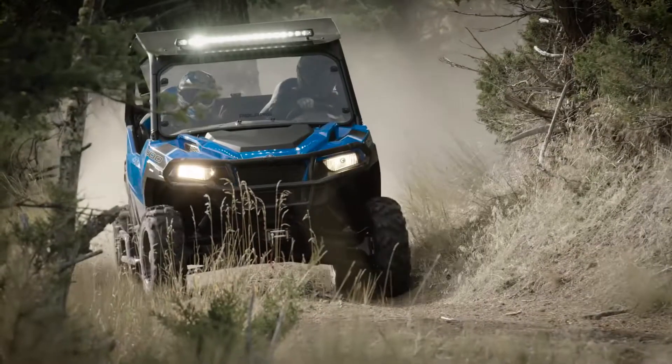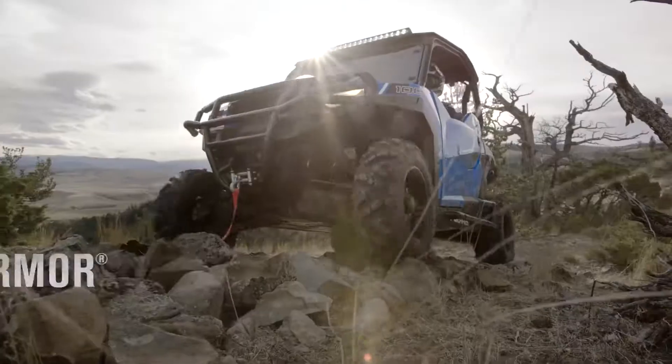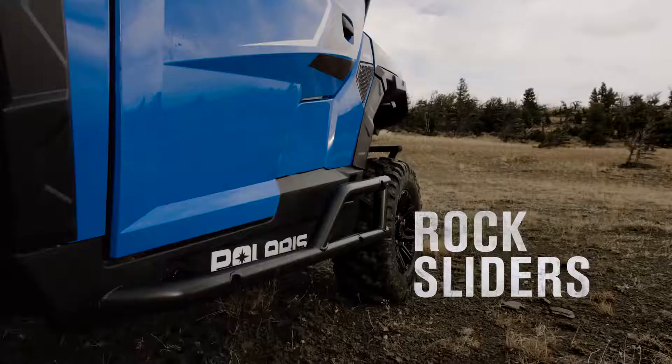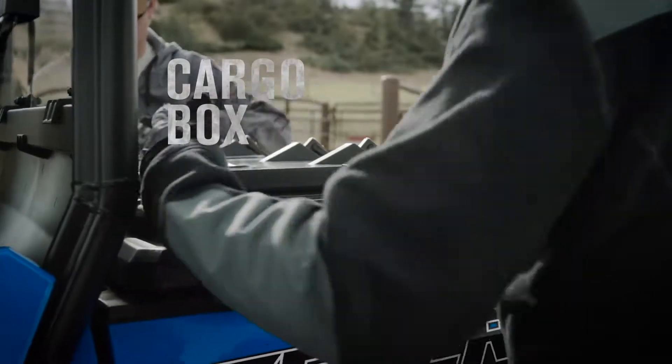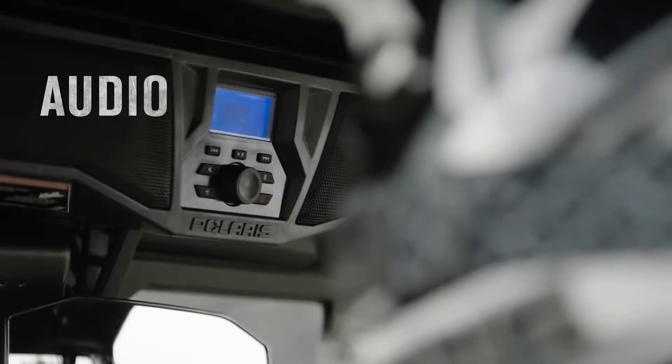Ride harder with Polaris General's performance accessories and show your style with custom tires and wheels, front and rear bumpers, rock sliders, a Lock and Ride cargo box, LED lighting, audio, and more.